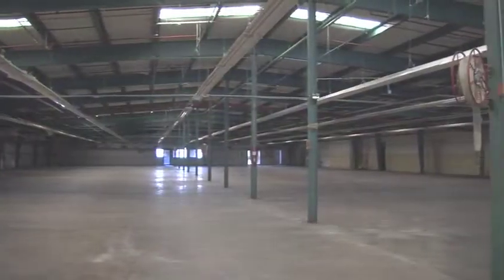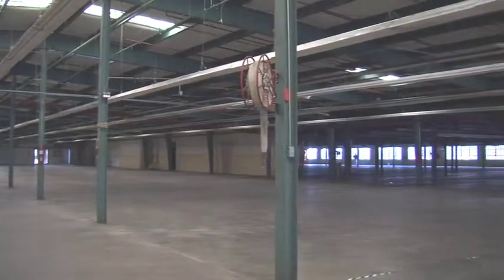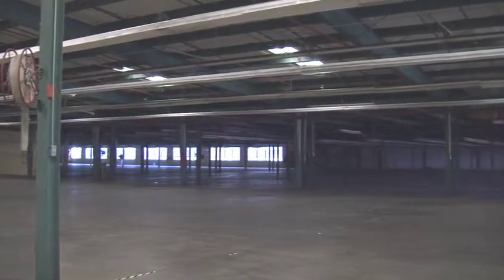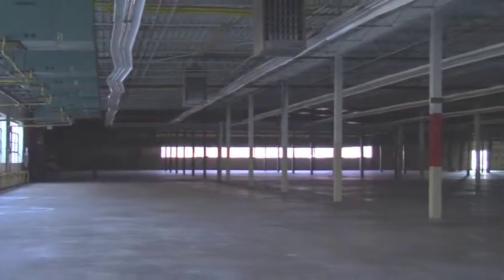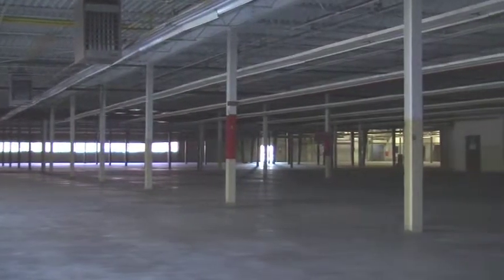There are two separate manufacturing portions, one measuring 44,000 square feet and one measuring 32,000 square feet. Column spacing in the 44,000 square foot section is 20 feet by 30 feet, and column spacing in the 32,000 square foot section is 28 feet by 55 feet.